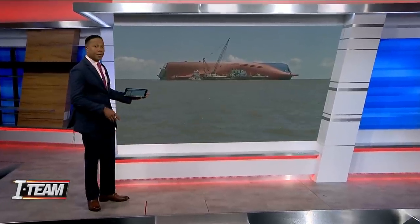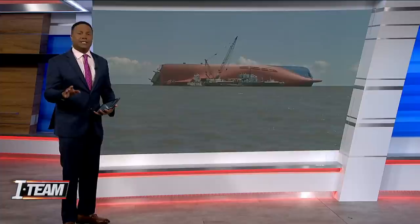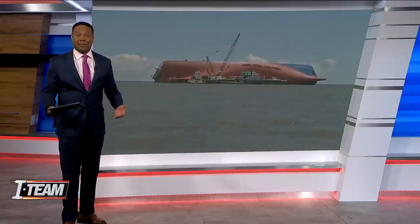Absolutely. We were able to get closer to the Golden Ray car carrier than ever before by boat — just about 150 yards away. And from this distance, we could see some damage there to the ship, and we wanted to find out what happened.